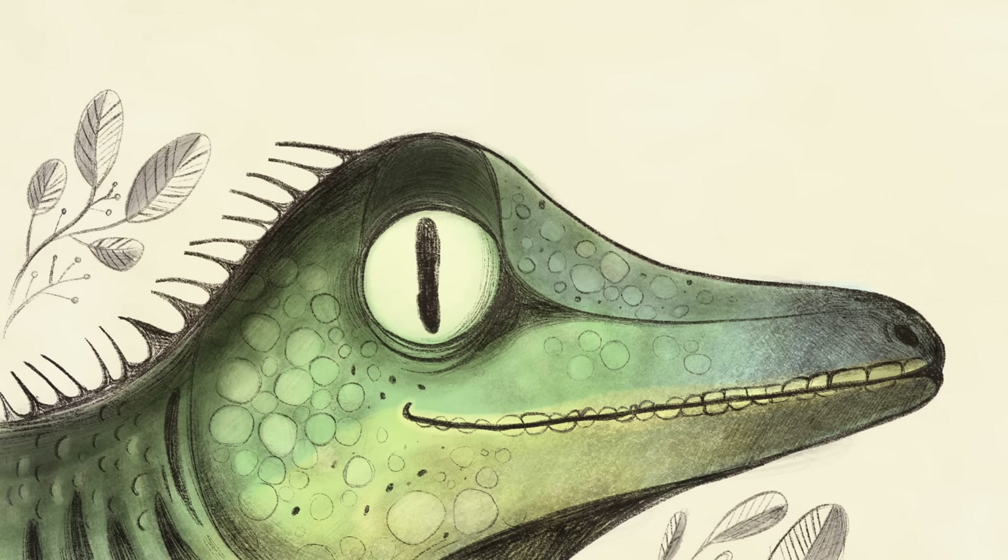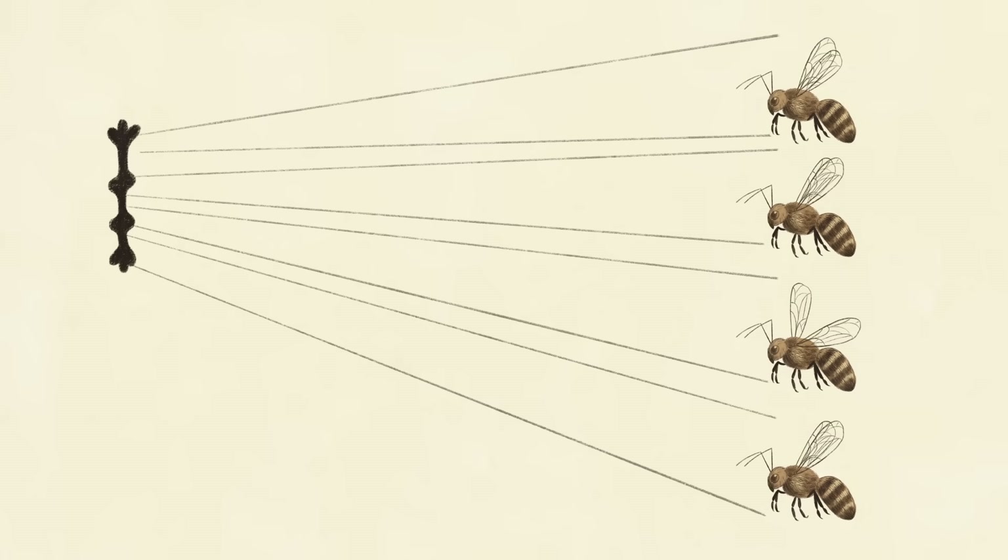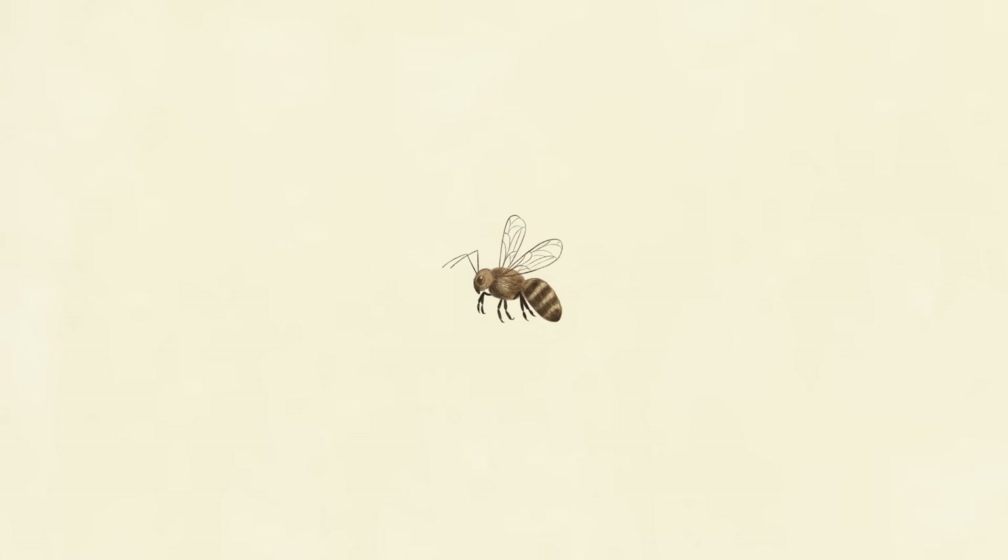Nocturnal geckos have pupils that shrink into slits studded with pinholes in higher light conditions. Each pinhole projects a separate, sharp image onto the gecko's retina. Scientists think that comparing these different inputs might help the gecko judge distance without having to move.